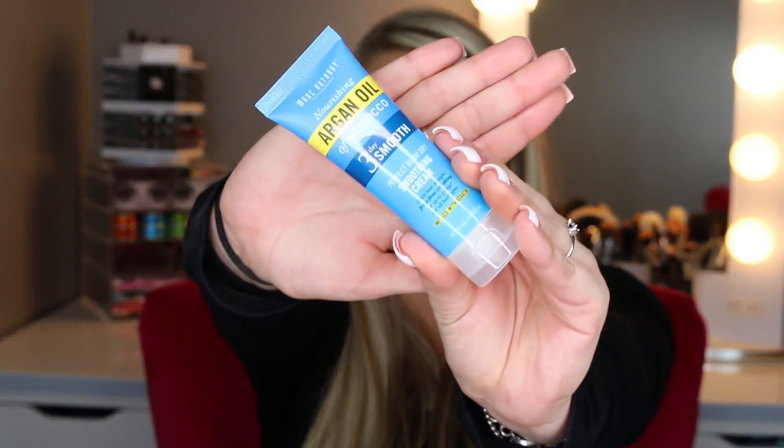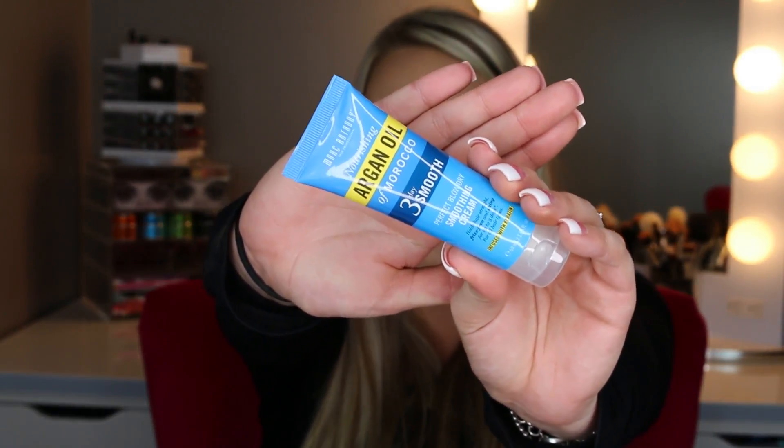Okay next we have a Marc Anthony — I've heard of this brand before. It's the nourishing Argan Oil of Morocco Three Day Smooth Perfect Blow Dry Soothing Cream. It says it holds hair straight, frizz-free and shiny for up to three days. Well, I'm all about that three-day hair life! It's in a little bottle, and on the back it says it smooths, eliminates frizz, and holds curls. I'm excited to try this and I'll keep you guys updated. I'm all about trying new hair products because honestly my hair care routine is super simple.